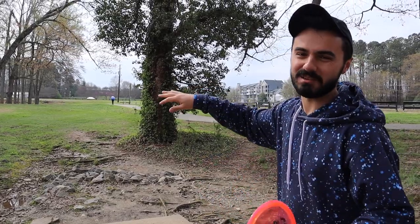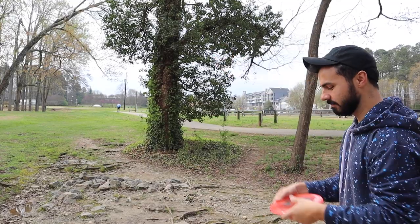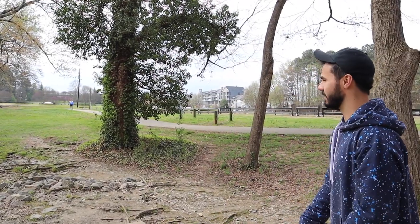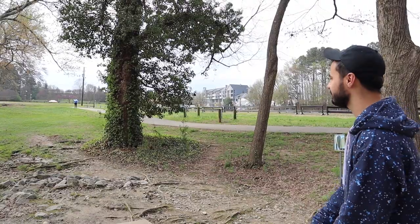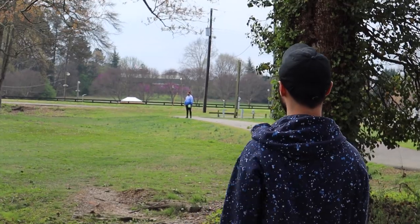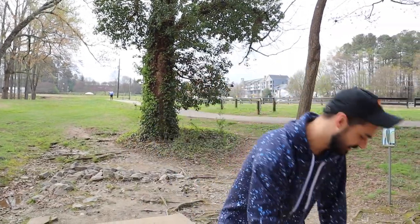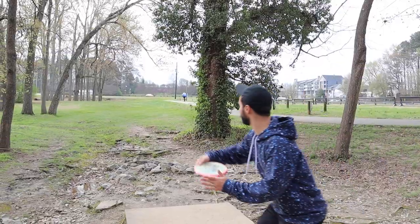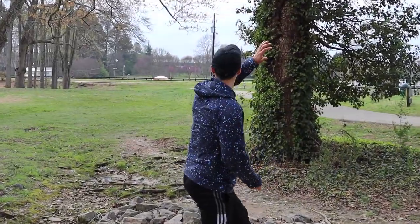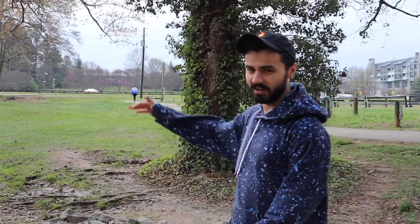That is the flippiest of the bunch — that's a used Buzz that's been in Luke's bag for a while. These two discs are new, so keep that in mind; that one's already beat into perfection. The Pathfinder held almost dead straight with a little bit of finish at the end. The Hex is easily the most overstable — it fought out at the end — and we're going uphill as well.